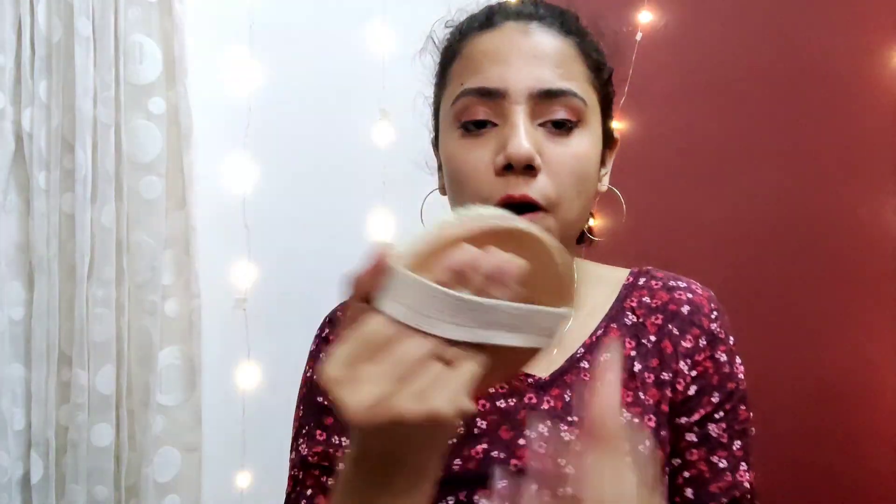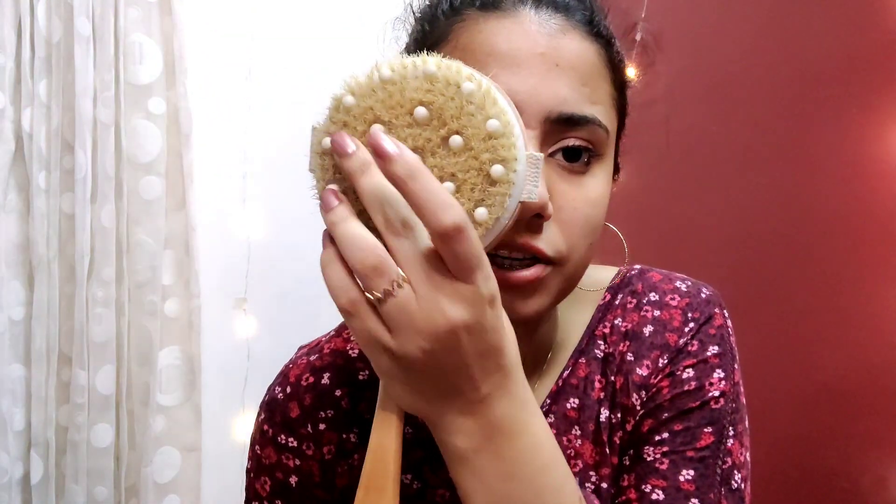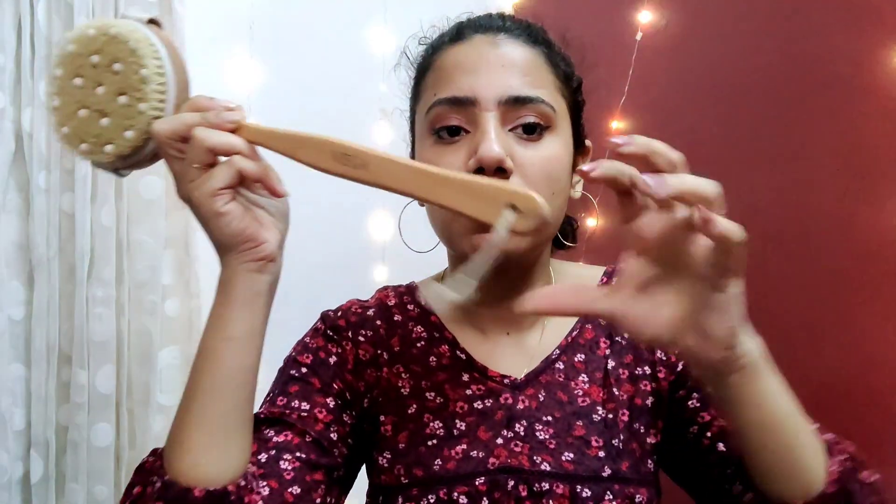The first product I'm going to show you is this Vega body brush. It can be removed and you can use it on the body like this, and by keeping the handle on, you can scrub your back as well. It has a plastic massage piece too. After I started using this one, I noticed a reduction in my back acne. It also has a hanging loop for the bathroom.